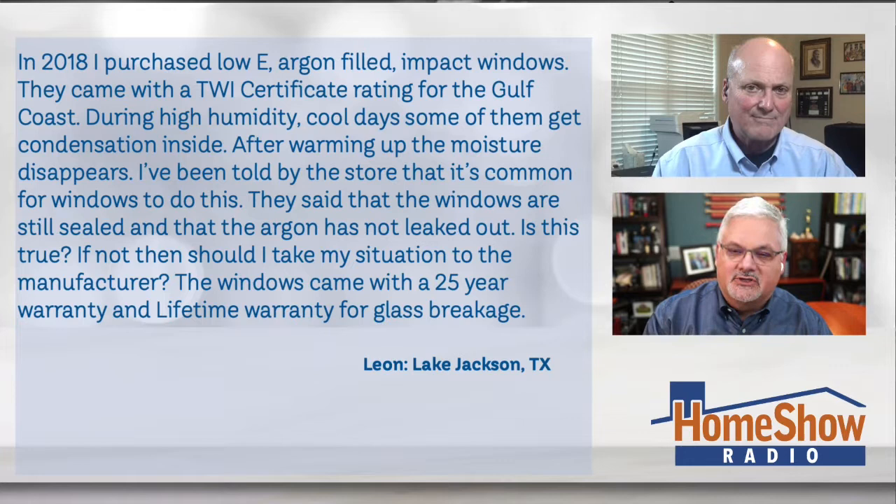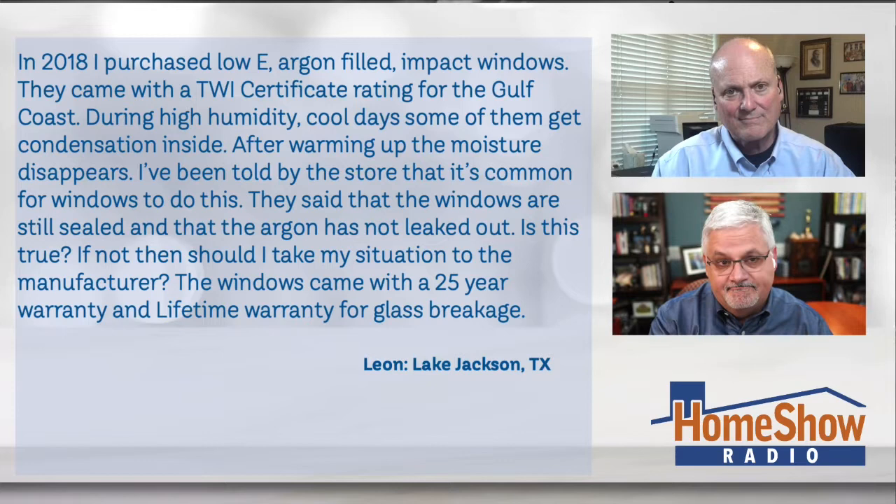And if not, should I take my situation to the manufacturer? The windows came with a 25-year warranty and lifetime warranty on glass breakage.